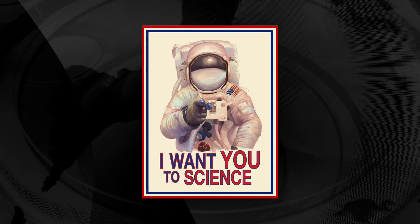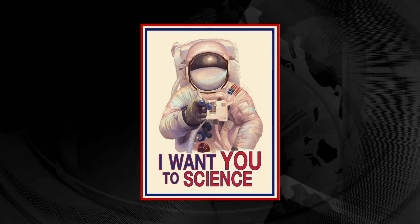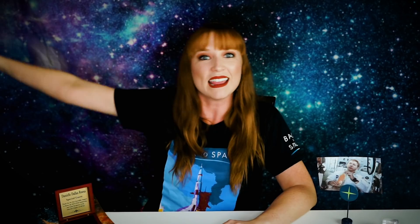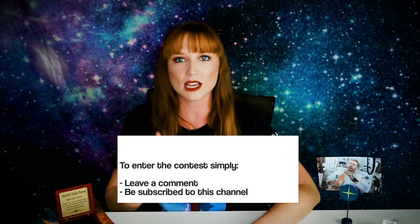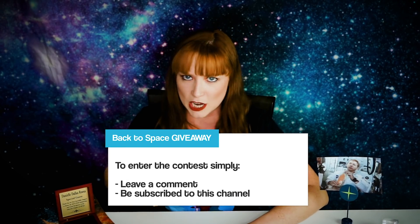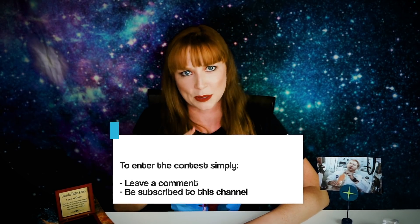Now for this week's giveaway, we are giving away an original piece by Esteban Guzman. He works as an artist at the Griffith Observatory, and he is a fabulous artist as well as a great friend of mine. It's also signed by him. To win this, make sure you do three essential steps: one, you like this video; two, you subscribe to this channel if you haven't already; and three, you leave a comment — that's very important.